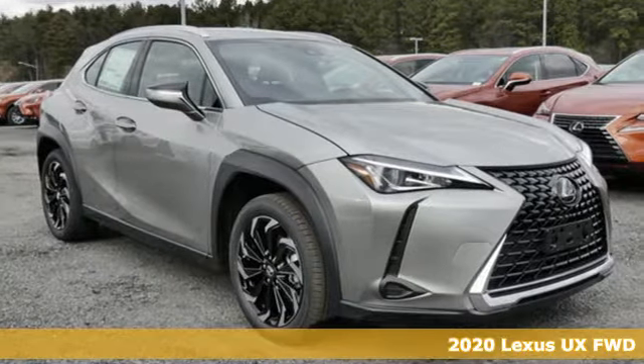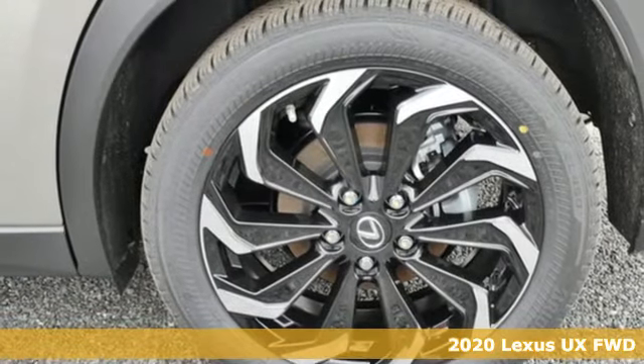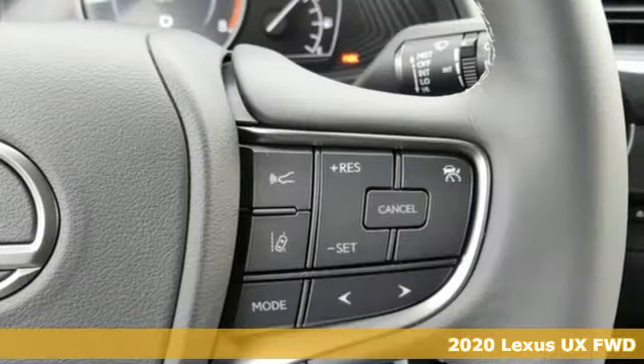It's a new 2020 Lexus UX. Lexus, performance in every detail. And it comes with all the amenities you need.